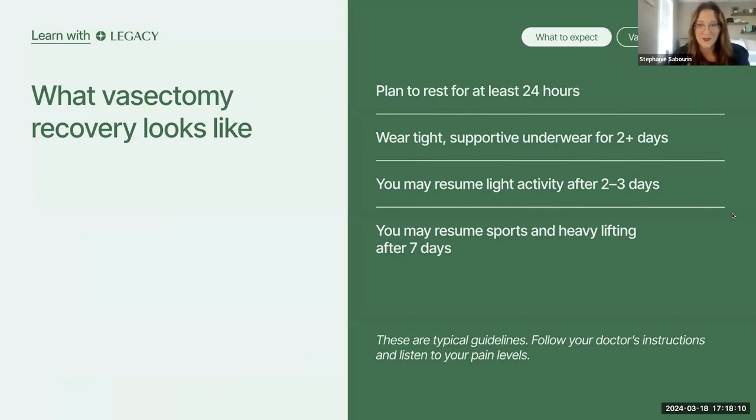For the first few days, become a total couch potato. This is permission to do absolutely nothing — catch up on Netflix. Ice, rest, scrotal support, and scrotal elevation. Scrotal elevation means tucking a pillow right under your backside with your knees bent slightly — a really comfortable way to lie. You should be wearing tight and supportive underwear — briefs, good snug-fitting boxer briefs, or compression shorts — for a minimum of the first two to three days, though ideally seven to 14 days.